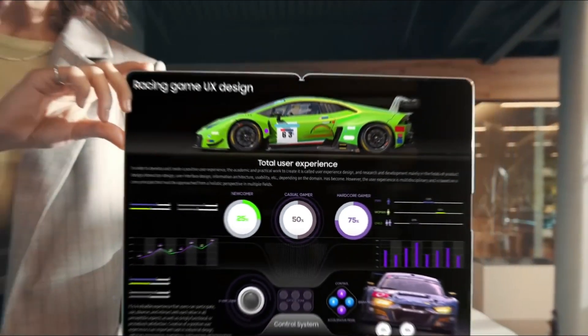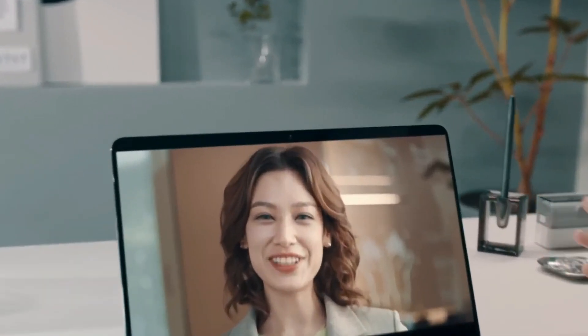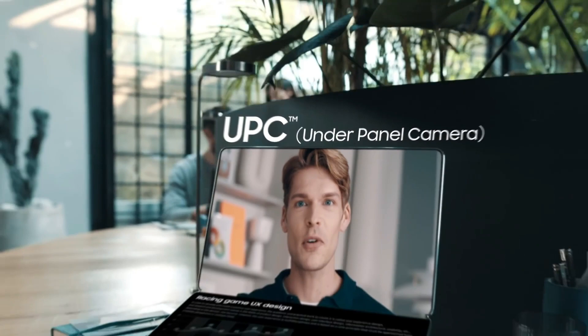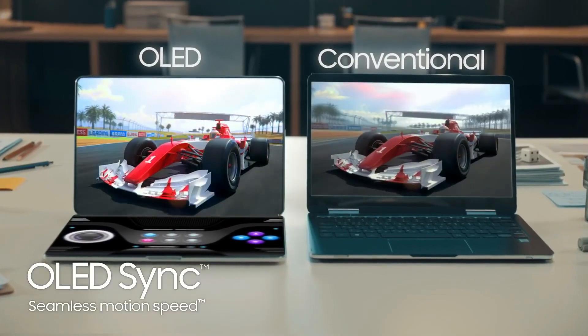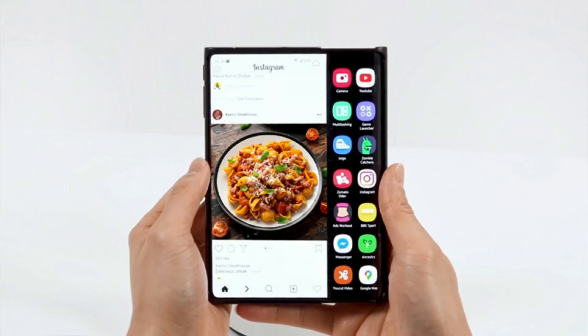Lastly, we get a glimpse of Samsung's plans for a nearly bezel-less laptop. The display features an integrated front-facing camera beneath the top bezel. The result is quite impressive and ensures maximum screen real estate. The only question is whether Samsung can work out the camera quality.